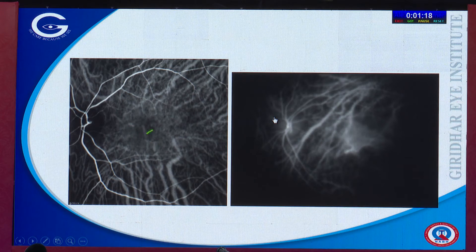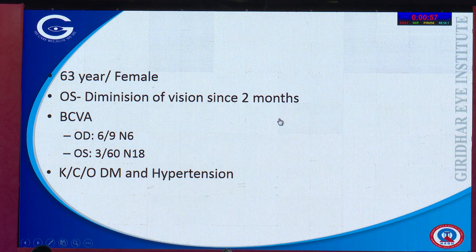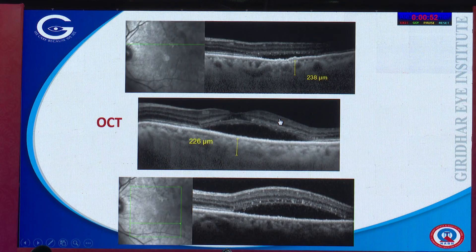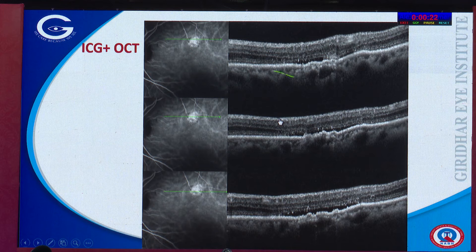On the left is a normal ICG angiogram showing tapering of choroidal vessels as they reach the fovea. In pachychoroid disease, you see large dilated vessels right in the center of the fovea — very diagnostic of pachychoroid spectrum, which can only be properly estimated with ICG angiogram, especially if PDT treatment is planned. Final case: a patient with a long-standing serous macular detachment where FFA showed no leak. ICG angiogram revealed a focal area of dilatation or possible small neovascularization. In chronic CSCR-like disease where fluid persists, these focal areas can be treated effectively with PDT, guided by ICG angiogram findings.